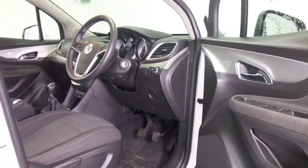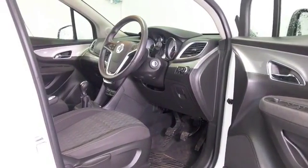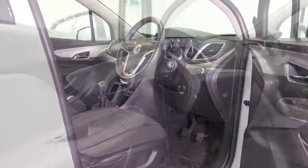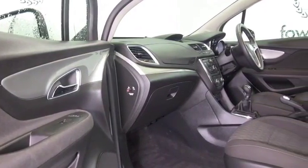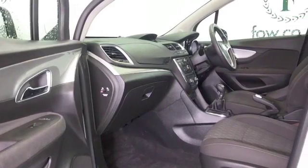Remote locking gets you into this cloth interior, and you've got electric windows, Bluetooth, DAB, and it's got a full service history as well, which is great news.